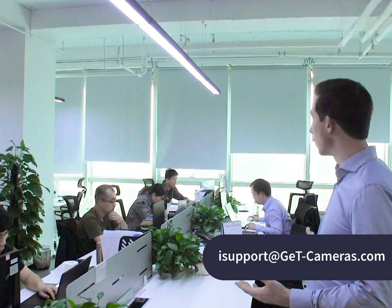We know that good technical support is important for a strong customer relationship. We have the drivers and documentation available on our website. But you can also send us an email to isupport@getcameras.com and one of the technical engineers of Daheng Imaging will answer your email.